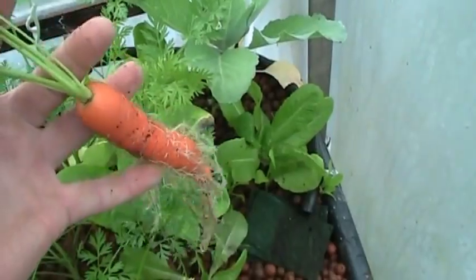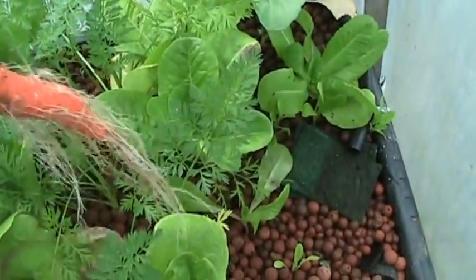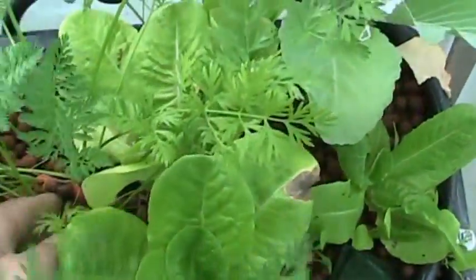I saw Brad Gray — he was growing radishes in his bed, looked like he was doing pretty good. That's pretty cool. Let's see if we can get another one here.